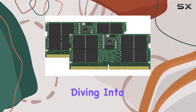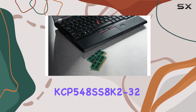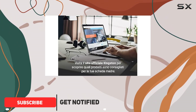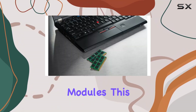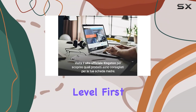Hey everyone, today we're diving into the world of laptop memory with Kingston's KCP548SS8K2-32 DDR5 laptop memory. If you're looking to supercharge your laptop's performance, this might just be the upgrade you need. Packing a whopping 32GB of RAM split into two 16GB modules, this kit is designed to take your computing experience to the next level.